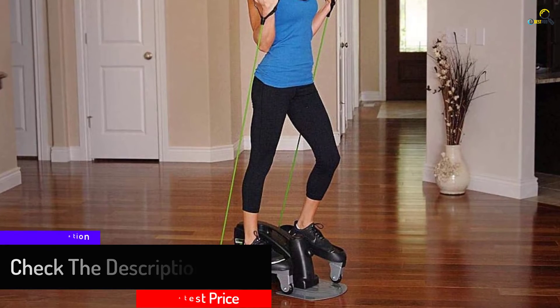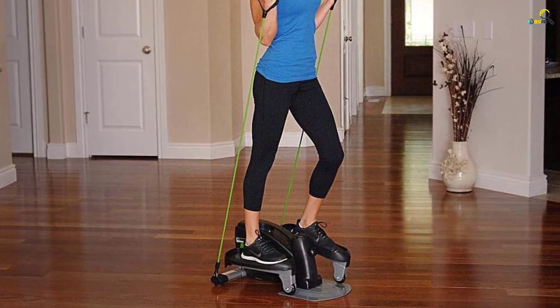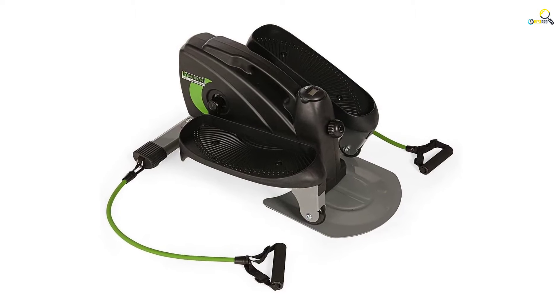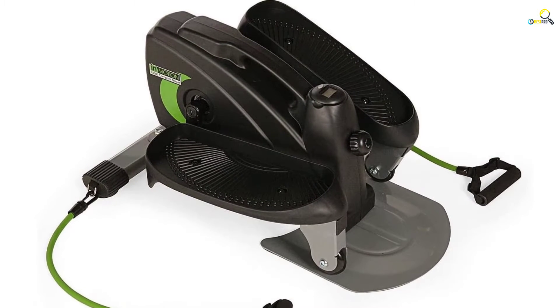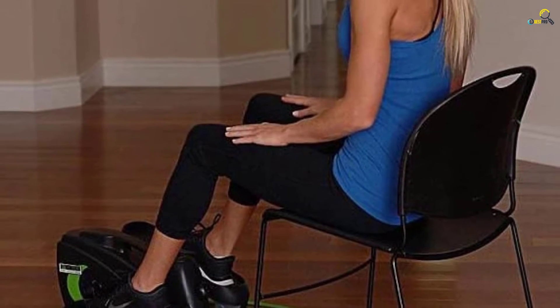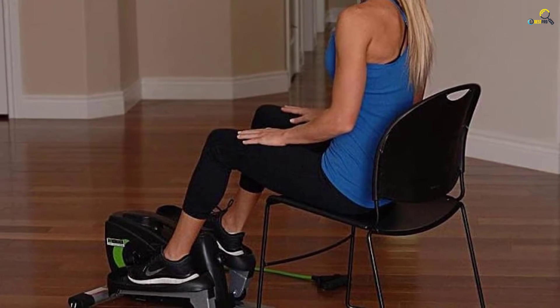It includes an electronic monitor to track your performance, showing strides per minute, exercise time, total strides, calories burned, as well as an all-statistics scan. It's a very portable piece and convenient to move around with. It's also compact and takes little space during storage or movement.